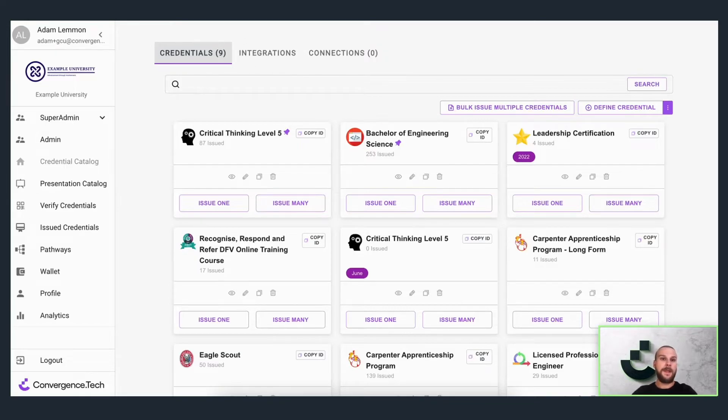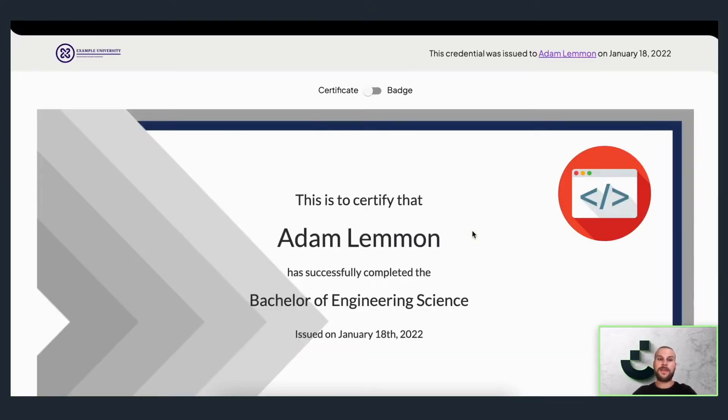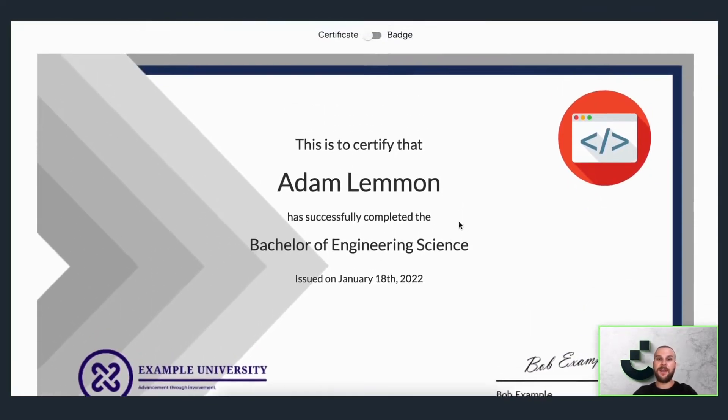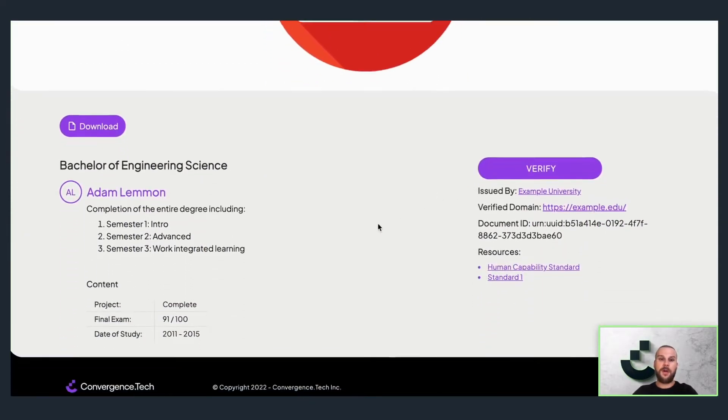Once issued, credentials most commonly land with the recipient via email, from where they can view their credential with a single click. Our custom design features and white labeling ensures your brand looks great. Here you can see this white labeled for the organization, and you can see the custom design certificate. You can also view the badge and all of the credential content below.